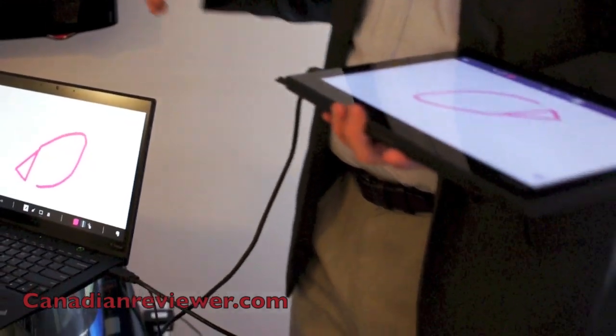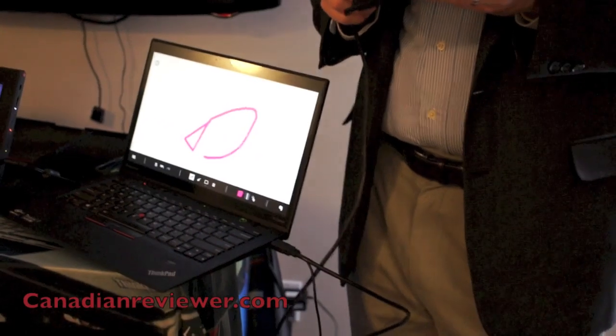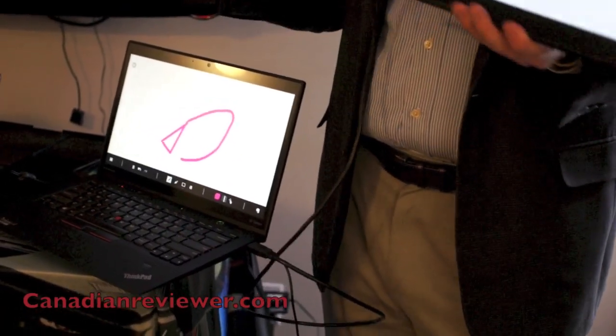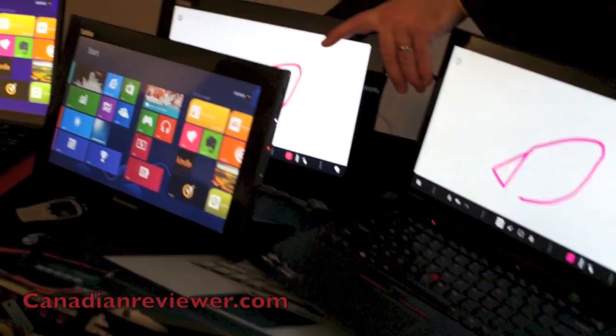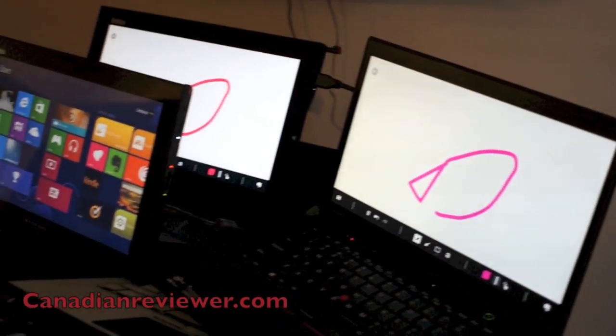The way I explain it is: I'm on an Ultrabook at 3 pounds, and this is sub-2 pounds. So with less than 5 pounds — which is what most people's notebook weighs — I have a dual monitor solution wherever I go. The touch model is $349, and we should be out in March timeframe in the US.